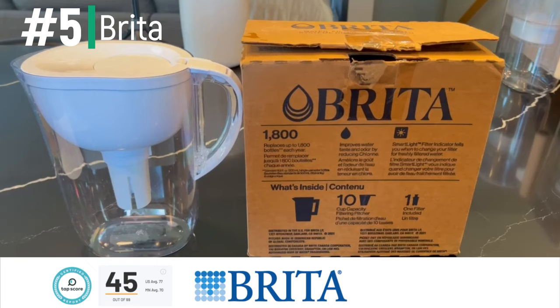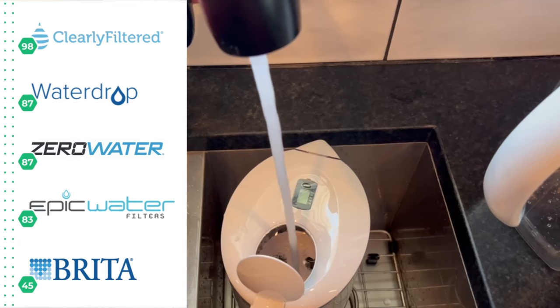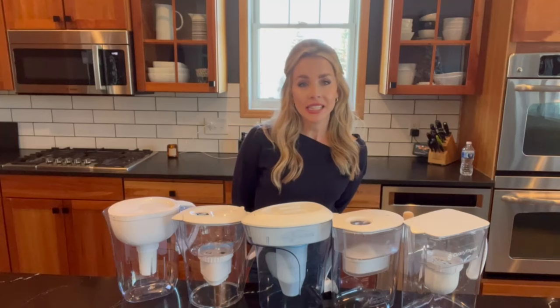You can see the full laboratory reports on all of the water test results, a filter pitcher comparison table, and exclusive discounts in the description below. Now let's dive into the data on why some pitchers perform better than others.